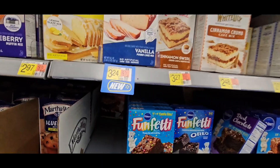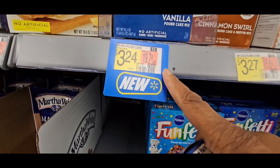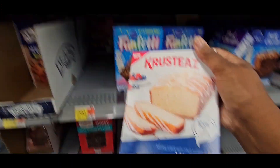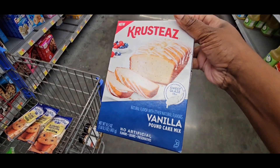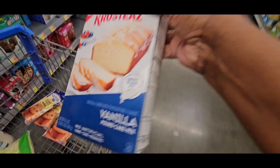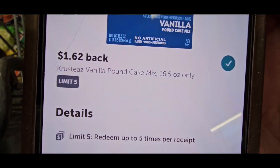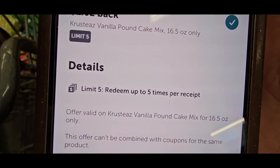Next, grab the crusty vanilla pound cake mix. This new product is three dollars and 24 cents. You must grab the 16.5 ounce size, and it is a dollar 62 back, so that's about 50% off.